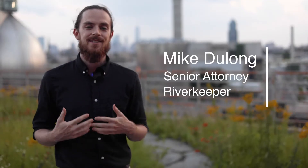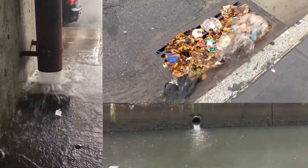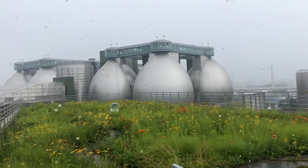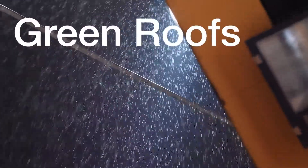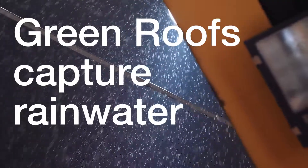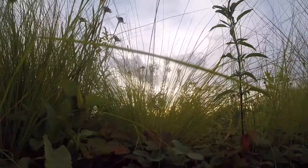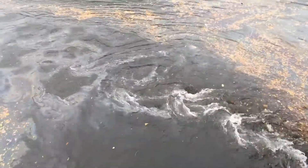The city has 21 billion gallons of raw sewage coming into its waterways. What green roofs do is they absorb rainwater and prevent rainwater from going into the sewer system. The Green Infrastructure Plan is a very important aspect of how we'll stop combined sewer overflows, which are caused by stormwater inundation of our antiquated sewer system.